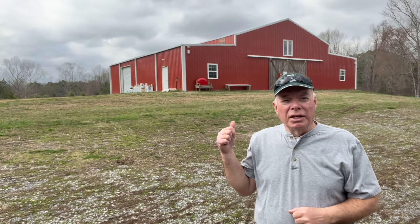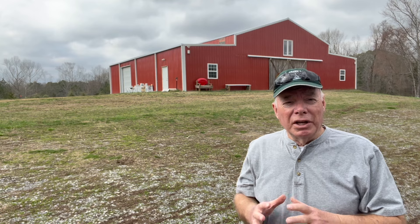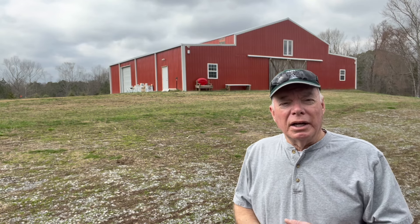As you can see behind me, this is our red barn, we call it. This is where all the hub of our operation is. We've got our office, our concession stand, our tree shop, and plenty of places to store our pre-cut trees. And that also serves as a walkthrough for the back fields where our choose-and-cut lots are. I just wanted you to see this particular building.